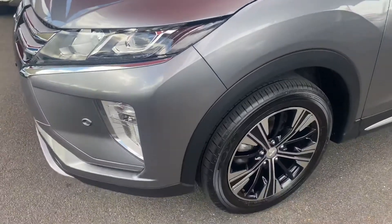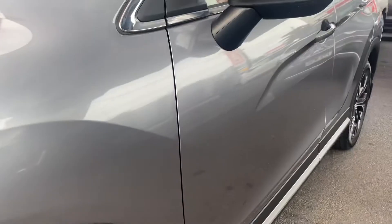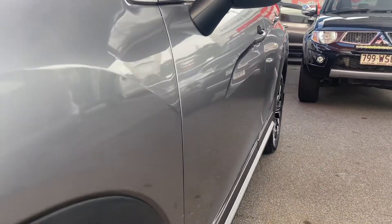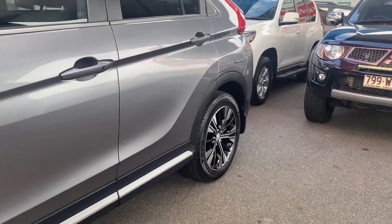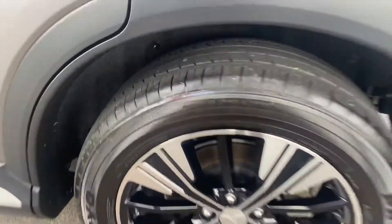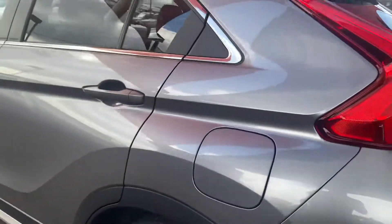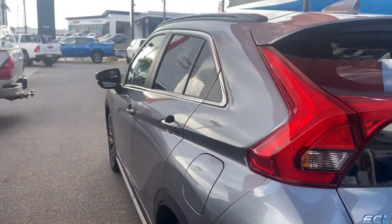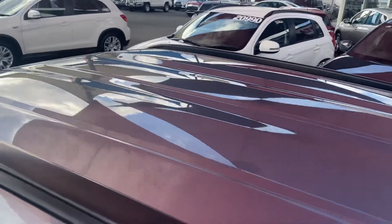Your left-hand front fender here, got your nice alloy wheel which is good, and you also do have your tyre tread there as well. Coming just towards the passenger side, very nice and clean, got your other alloy wheel with your tyre tread — all very good tread there. And the roof as well, very nice and clean.